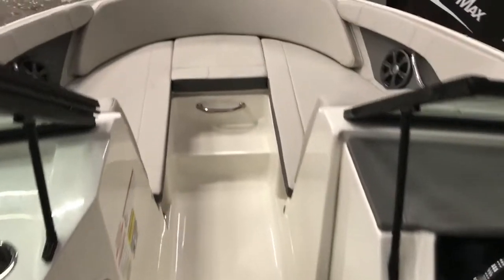In-floor storage — get about six feet of space down there. Got a nice spacious bow.